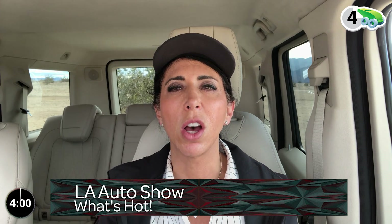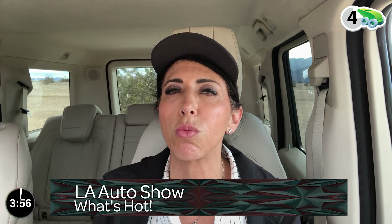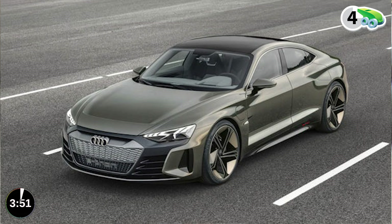We just left the LA Auto Show — it is the first of the auto show season — and the number one vehicle that really got me excited was the Audi GT Concept. It is really cool. It's all electric. I'm not a big all-electric fan, but the design of this vehicle, if it comes to market like this, is just mind-blowing. It's got the wide hips, it's a four-door vehicle, and no door handles. That's very cool.